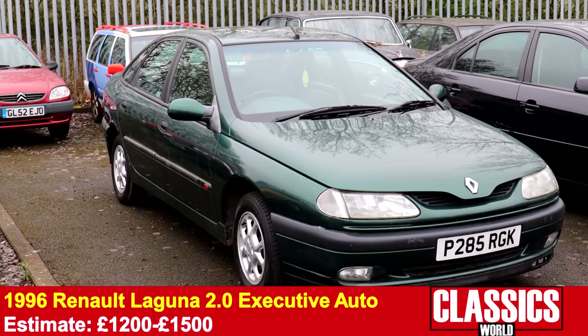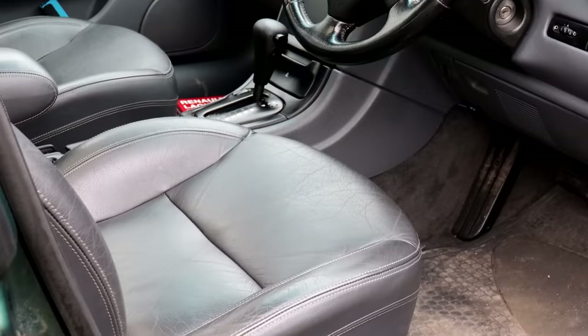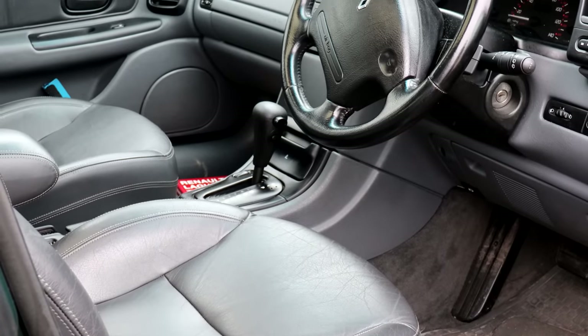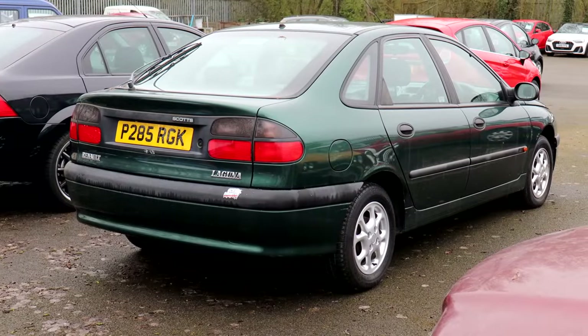This Laguna is immaculate — auto, leather interior, unmarked. I know Joe behind the camera will have fond memories of one, because a very small child like Joe would have been carted around in one of these many moons ago. You just don't see Mark 1 Lagunas around anymore — they've not survived, but this is a particularly lovely example.